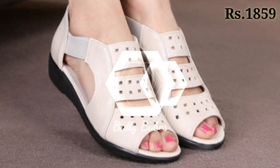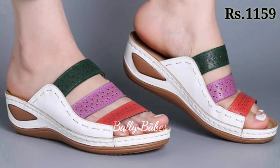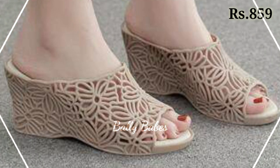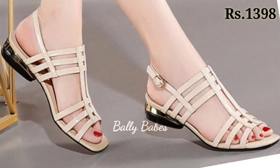In conclusion, choosing the right footwear can elevate your entire outfit and make you feel confident and stylish. When choosing footwear, consider the occasion, your comfort, and the overall style you want to achieve. Whether you prefer heels, sandals, pumps, slip-ons, or comfortable options, there's a perfect pair out there for you.